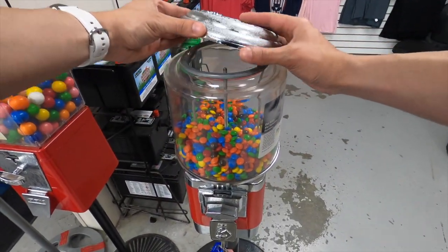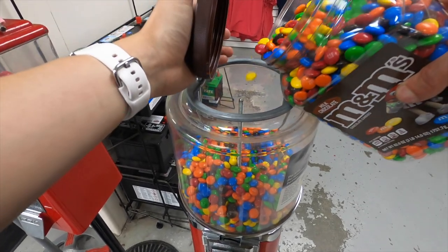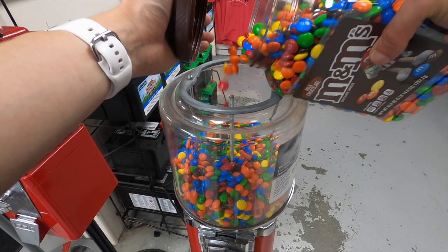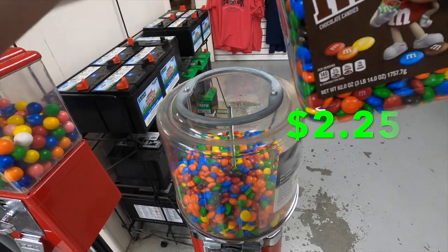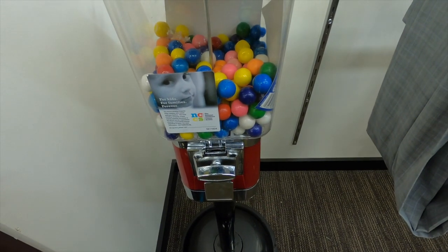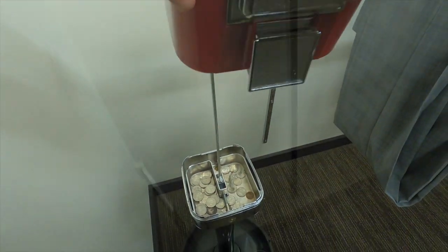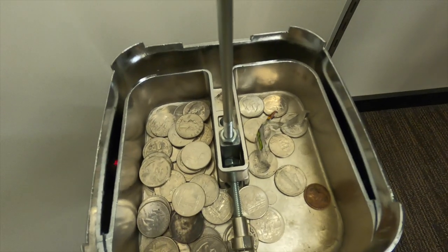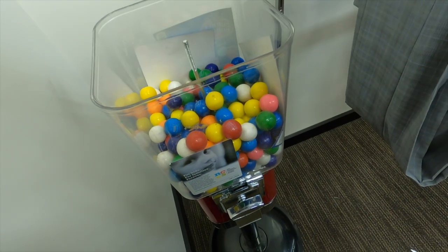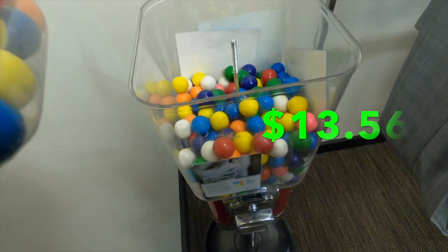Unfortunately that luck's gonna run out because now we're at a tractor parts store and this is gonna be the worst collection of the day. I unfortunately forgot to film the money collection, but this machine only made $2.25. Now we're gonna head over to a men's warehouse. This machine used to perform pretty well when it was up front by the door, but they made me push it back in the corner so it doesn't do as well anymore — this time we did $13.56.